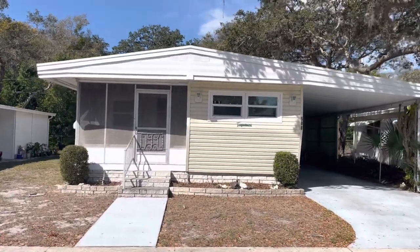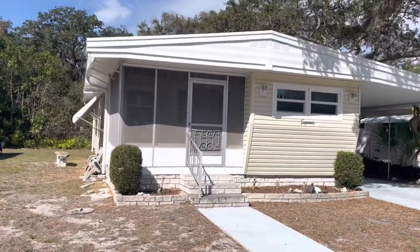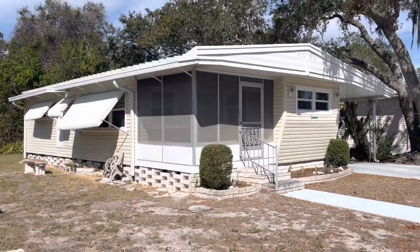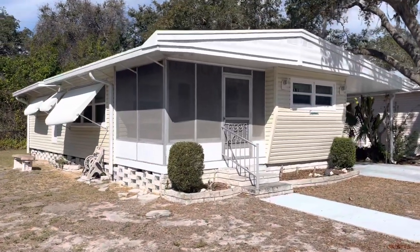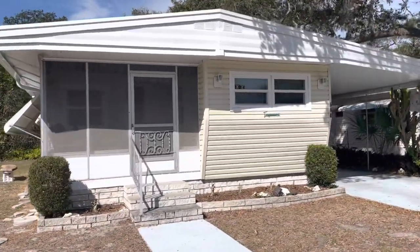Hi, this is Greg, SLR Home Realty and SLR Mobile Homes. This is real real estate listed through SLR Home Realty. It's listed for $105,000. You do get a share when you buy into this park. The HOA is only $240 a month.